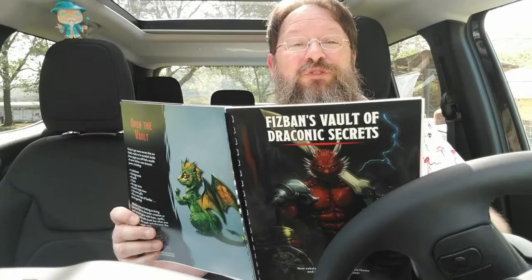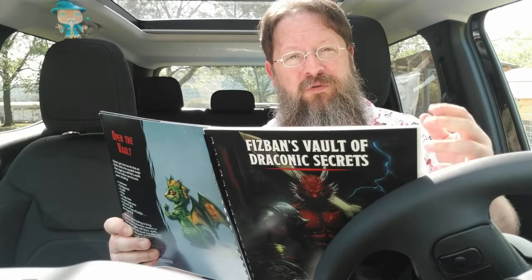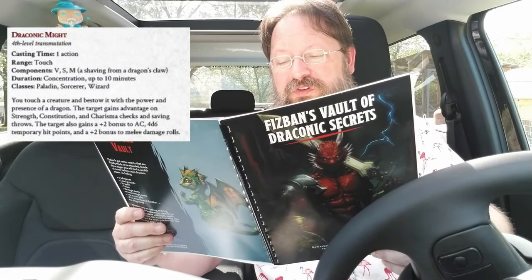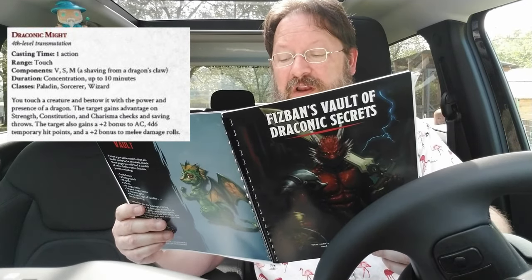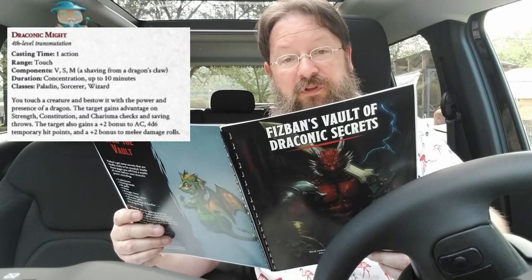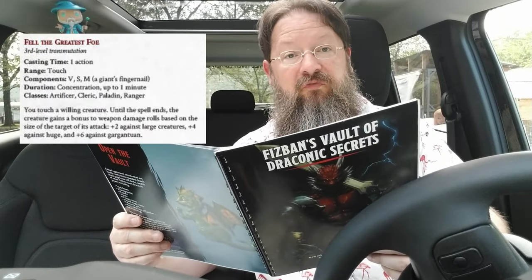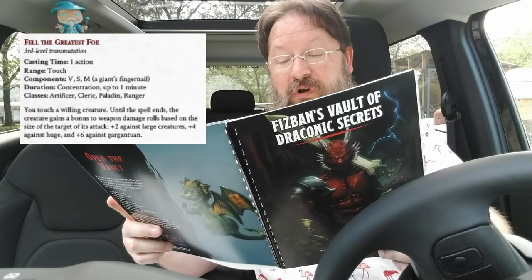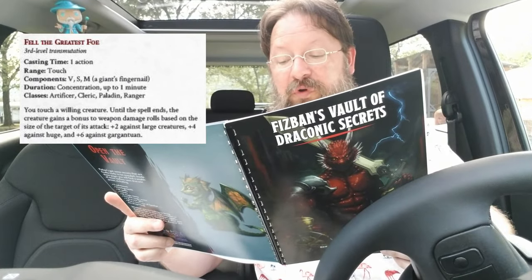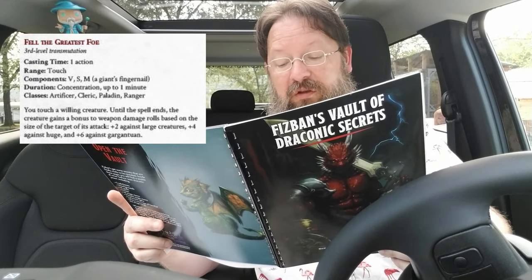Spells — who doesn't love a good spell? I can't share all of them with you, but I will share a couple. Draconic Might is a fourth-level transmutation for Paladin, Sorcerer, and Wizard. You touch a creature and bestow it with the power and presence of a dragon. The target gains advantage on Strength, Constitution, and Charisma checks and saving throws, plus two to AC, 4d6 temporary hit points, and a plus two bonus to melee damage rolls. Fell the Greatest Foe is a third-level transmutation for Artificer, Cleric, Paladin, and Ranger. You touch a willing creature and until the spell ends, the creature gains a bonus to weapon damage rolls based on the size of the target — plus two against large creatures, plus four against huge, and plus six against gargantuan.